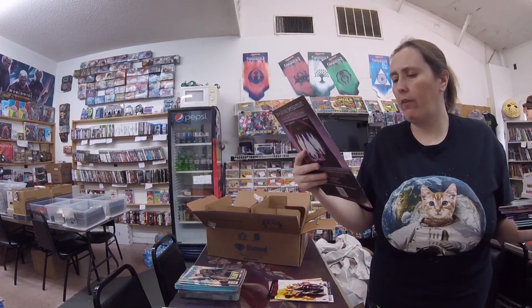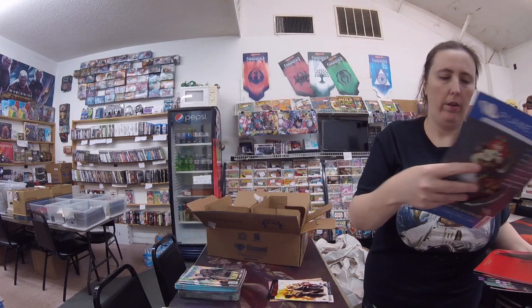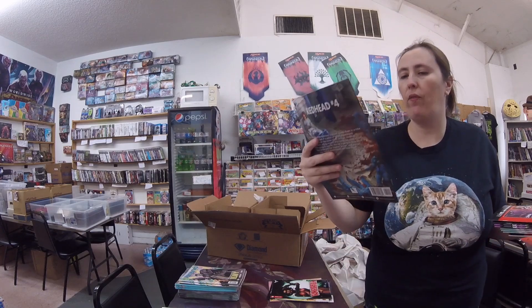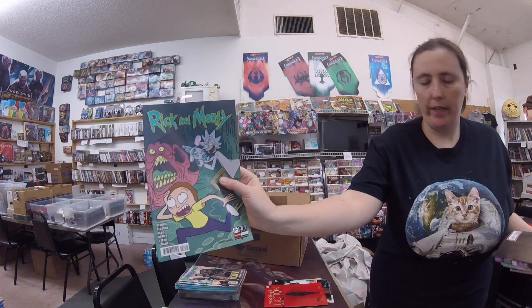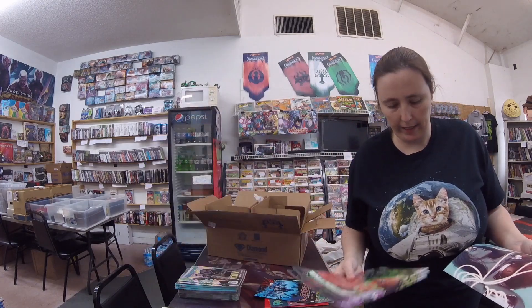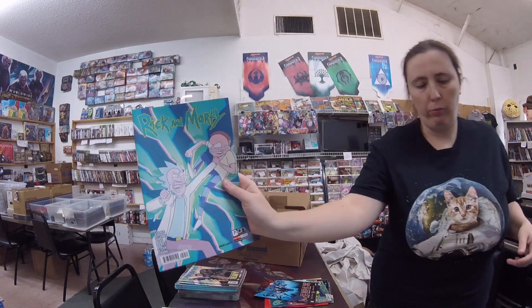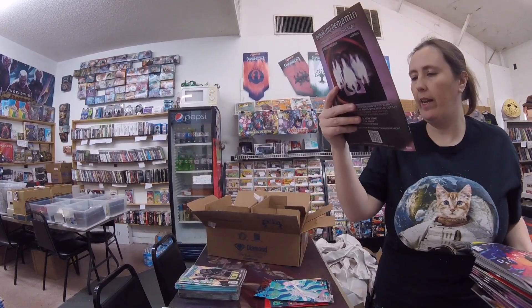X-Men Fantastic Four, this is number two, regular cover. Amazing Spider-Man number 40, Gwen Stacy variant — couple of those. Vampirella number eight, that looks like cover A. Tales of Science Fiction Redhead number four. Rick and Morty number 59, variant cover. Redneck number 26. Detective Comics Batman 1020, and that is regular cover. Then we've got Wonder Woman 752, variant cover. Rick and Morty 59, regular cover. Ghost Rider number five, and that is a regular cover on that one.